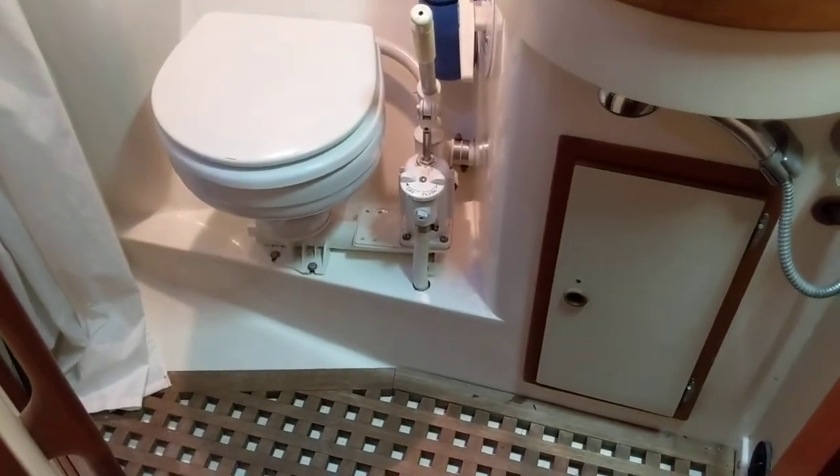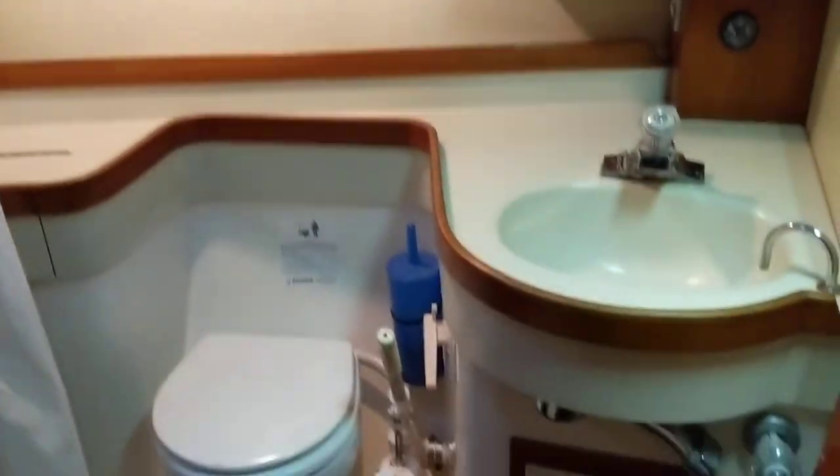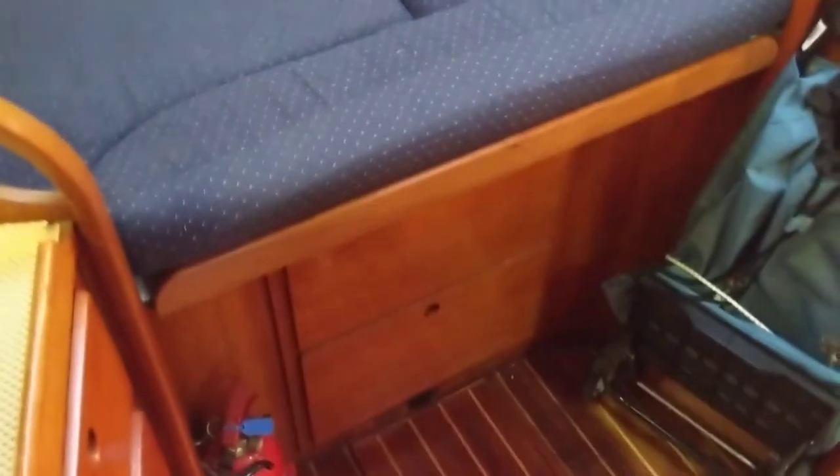Going forward, we have the heads to starboard with access from the forward cabin. Now into the forward berth — lovely sized cabin, just used for storing the cockpit cushions at the minute. Good access to the bilges as well.